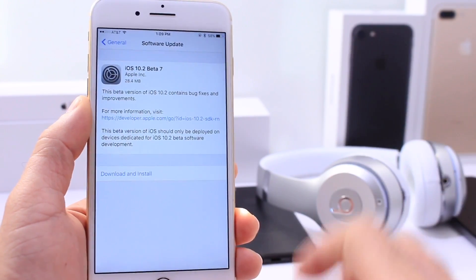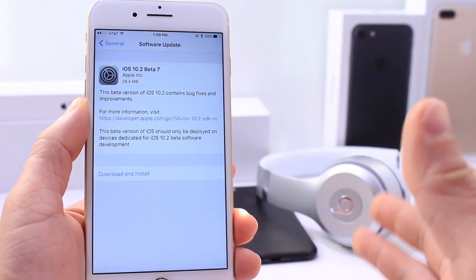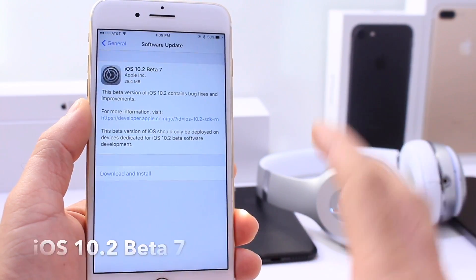What's up guys? How are you guys doing? Today Apple has released yet again another beta — iOS 10.2 beta 7.